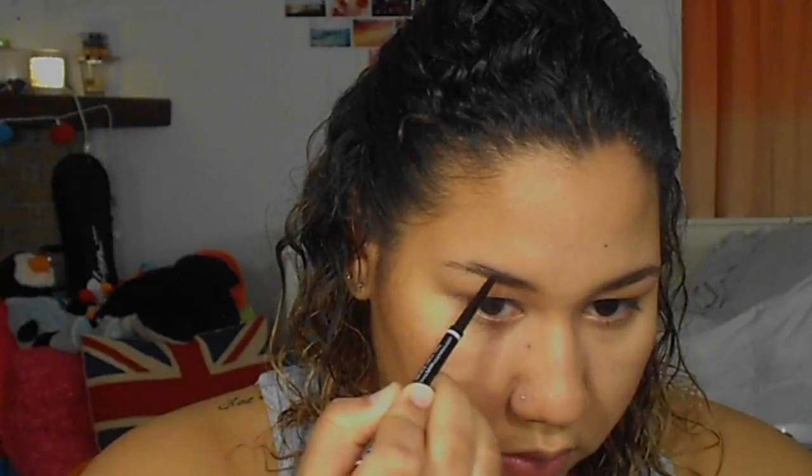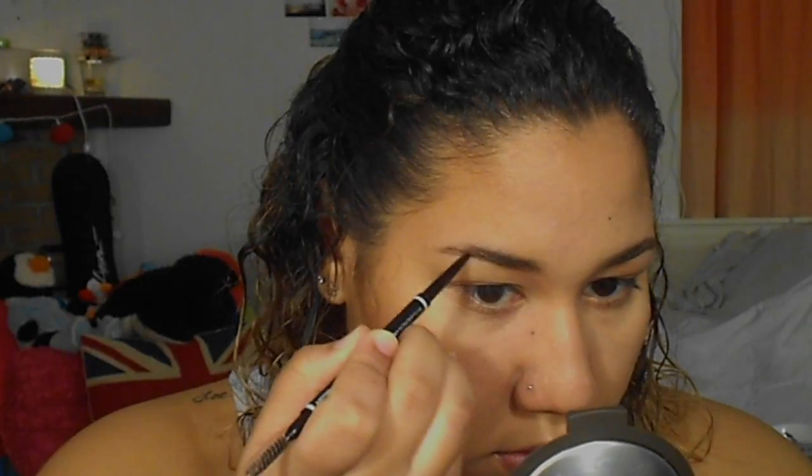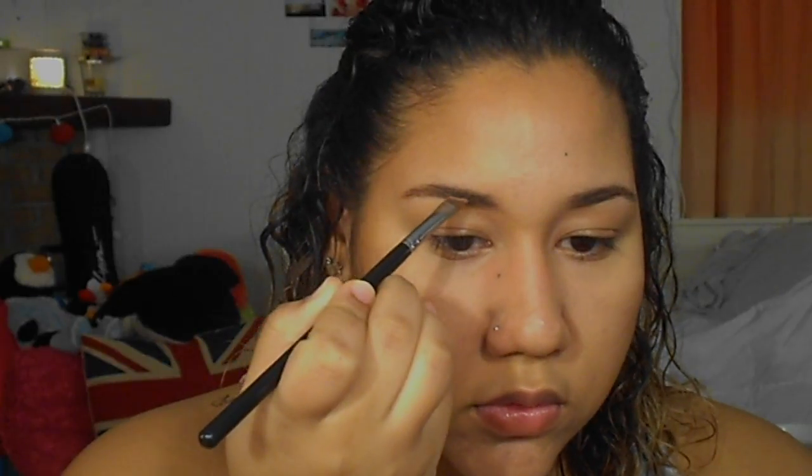Now that my face makeup is done, I'm going in with the NYX Micro Brow Pencil — it's very comparable to the Anastasia Beverly Hills brow pencil but much cheaper, which I love since I run out of brow pencils quickly. I comb through my brows with the spoolie side, then fill in any sparse areas starting from the tail and working toward the front. For a more dramatic brow, NYX also has a brow pomade, but today I wanted a natural look so I just used the pencil.